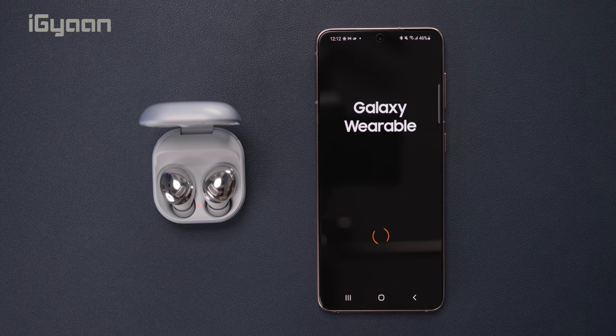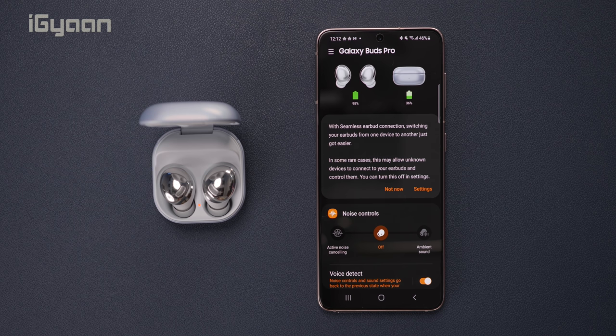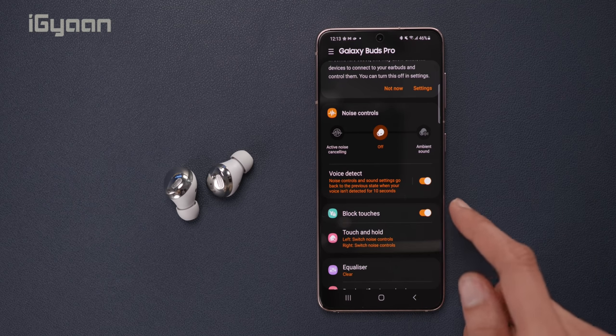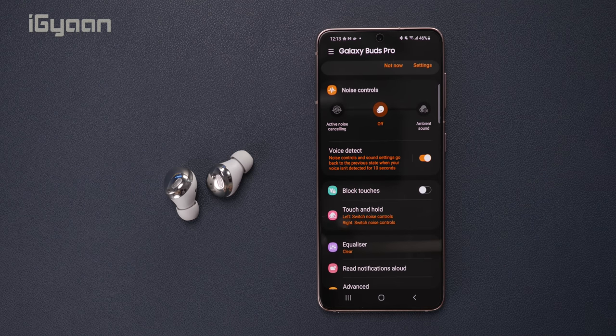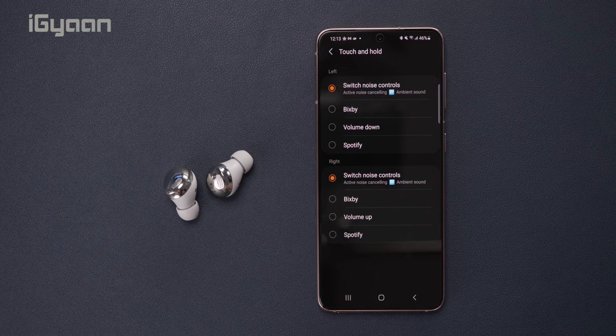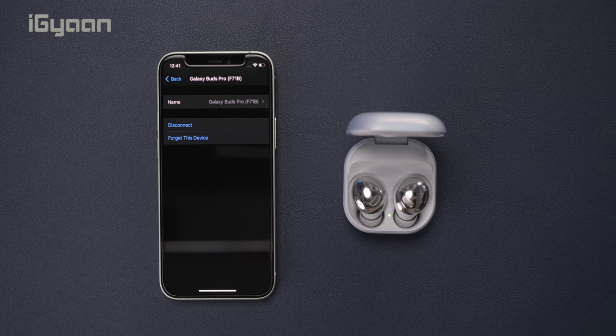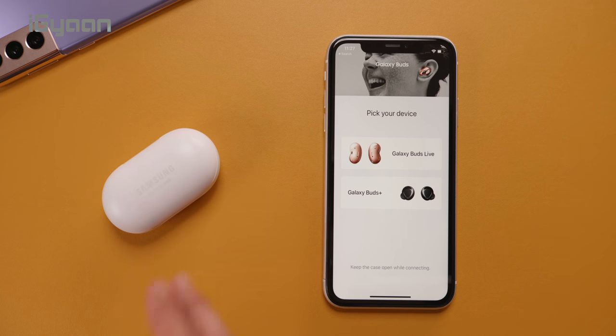For the Samsung Galaxy Buds Pro, the functionality is primarily the same — you use the Samsung Galaxy Wearables app to control all available features, including sound profiles and noise cancelling options. However, that functionality is not available on the iOS side. Even though Samsung has an app that supported previous-generation Buds, the Galaxy Buds Pro may appear there in coming weeks, but for now both of these offer settings capability only within their own respective platforms.